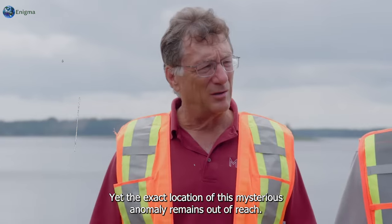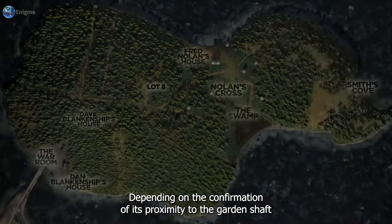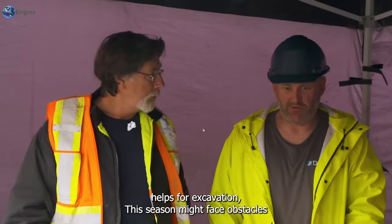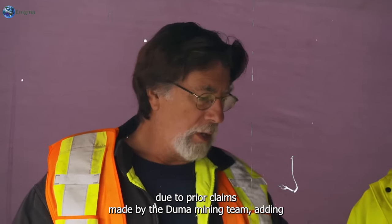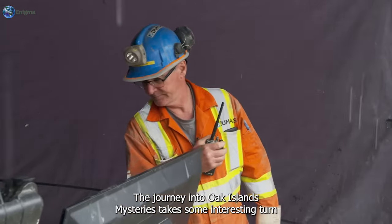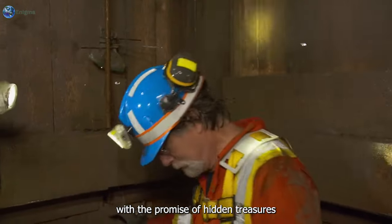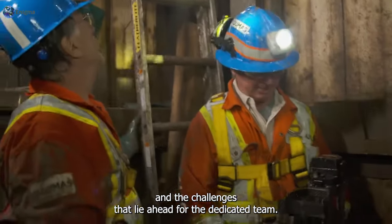Yet the exact location of this mysterious anomaly remains out of reach, depending on the confirmation of its proximity to the garden shaft. Hopes for excavation this season might face obstacles due to prior claims made by the Dumas mining team, adding an element of unpredictability to the unfolding saga on Oak Island.